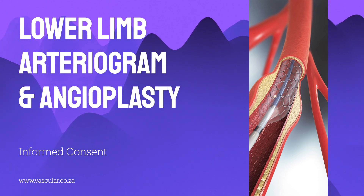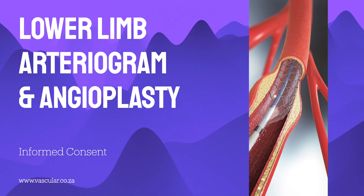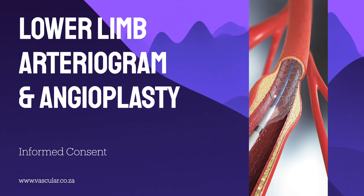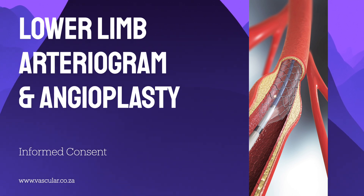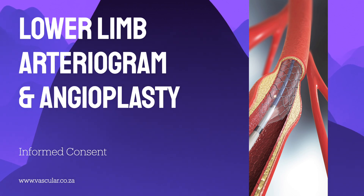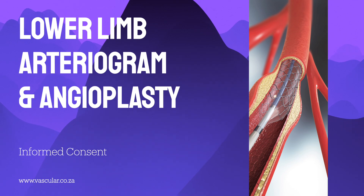When they inject the contrast dye, you'll likely feel a warm, flushed sensation for a few seconds — it might feel like it spreads all over or just locally. Many people report feeling like they need to pass urine, or even that they are, but rest assured you absolutely are not. It's just a temporary sensation caused by the dye and passes quickly. They'll also give you blood-thinning medication, usually heparin, through the catheter to prevent clots forming during the procedure. If an angioplasty is needed, they thread another fine tube with the balloon to the narrow spot, inflate to open the artery, deflate and remove it, and possibly place a stent to keep it propped open. Once done, they take the catheter out and apply firm pressure to the groin, or sometimes use a special stitch or closure device like a plug to seal the small hole in the artery.